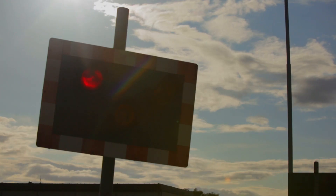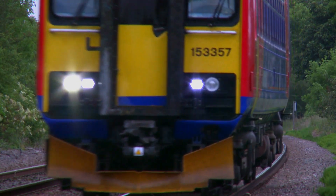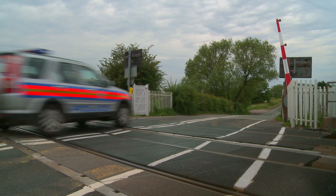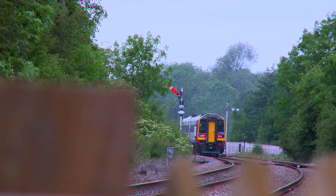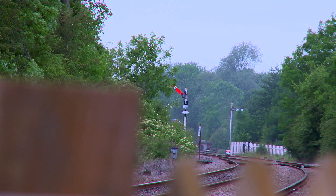Level crossings are designed to be safe when used correctly. Misuse by pedestrians or motorists leads to extreme danger for themselves, other users of the level crossing, and people on the train. We have a programme in place to reduce level crossing risk across the country, but we need the public to be aware of the need for more responsible behaviour. We hope you can help.